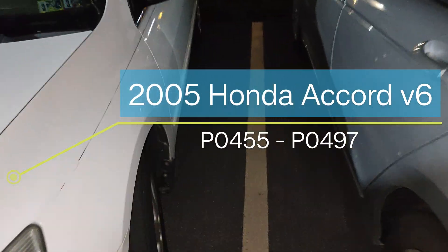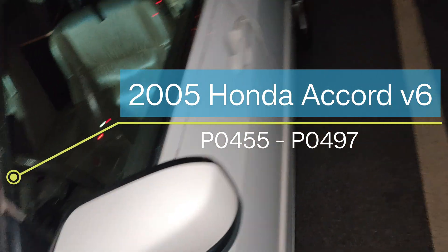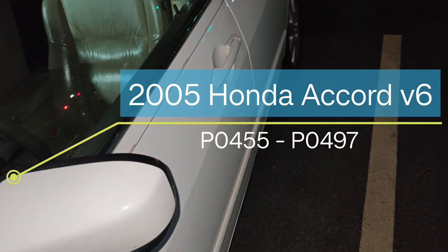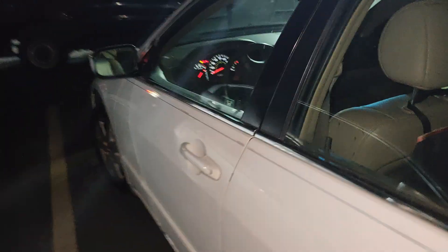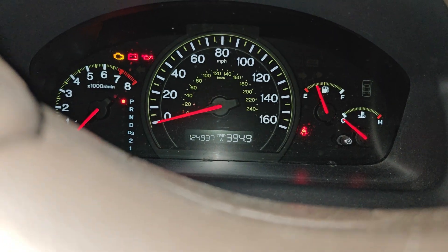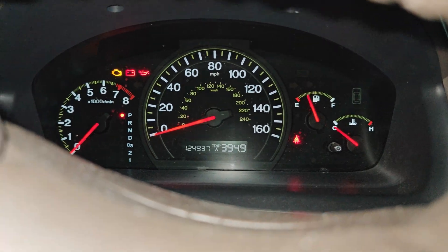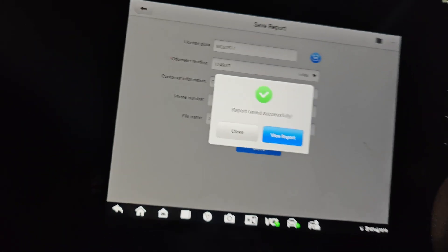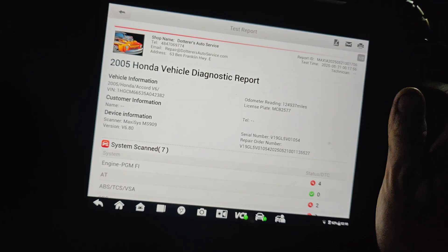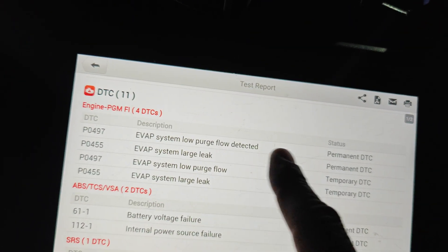We got this 2005 Honda Accord right here and they said it had an EVAP fault code. Let me scan the license plate real quick to see what codes this is. Let's get our mileage - 124,000 miles on this thing. Let's save everything.